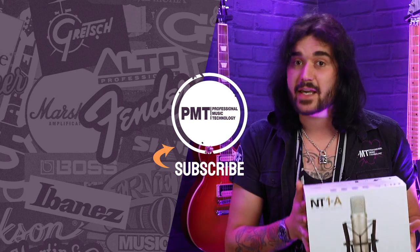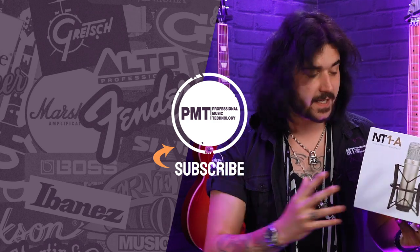Also check out the NT2A, which is kind of exactly the same as this but slightly better quality, and it still comes with all the goodies.